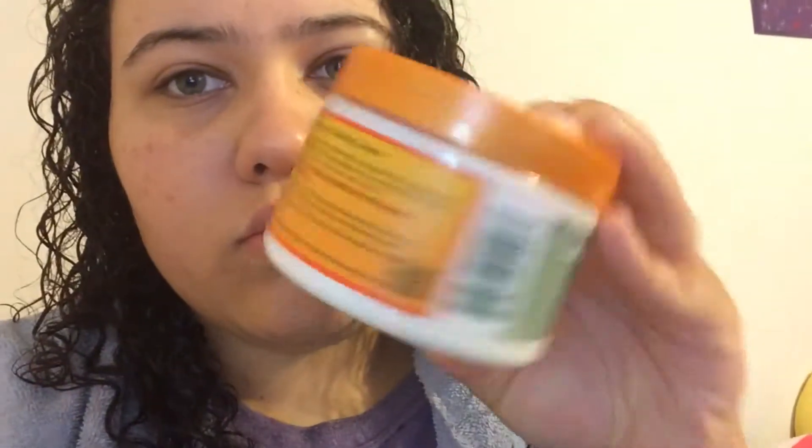After skincare I moved on to hair care. I used the No Poo by DevaCurl and the One Condition by DevaCurl, my coconut curling cream, and my Wet Brush to brush my hair.